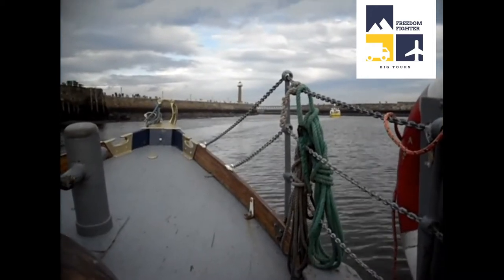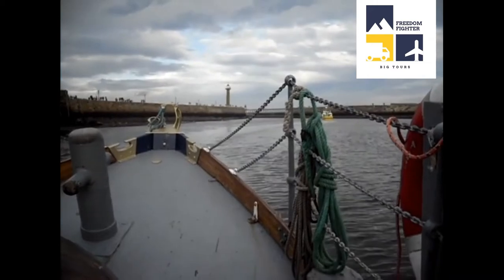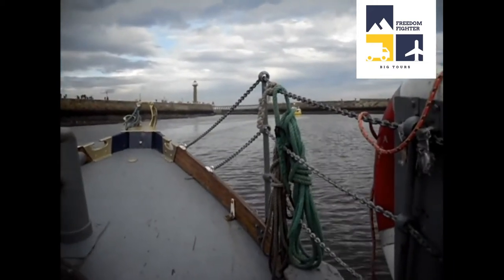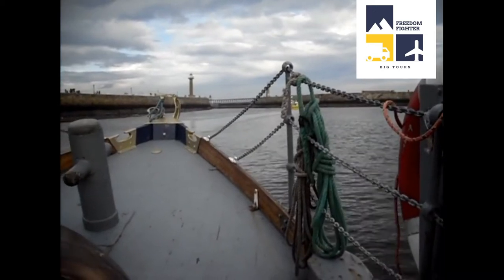Anyway, I'll tell you some interesting facts. Shall I? See this wall here, and that little stubby one there? That's actually the original entrance to this harbour.